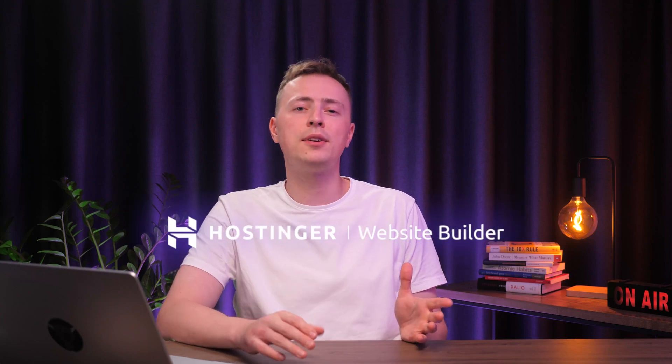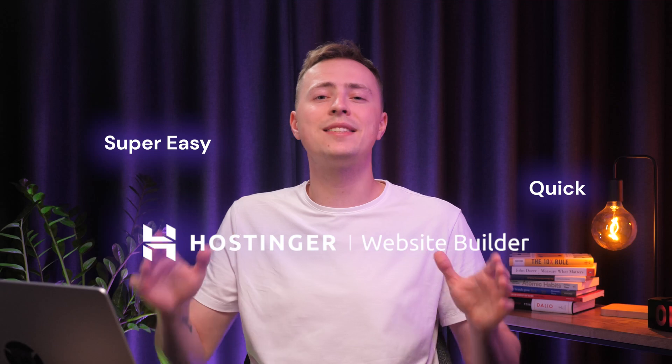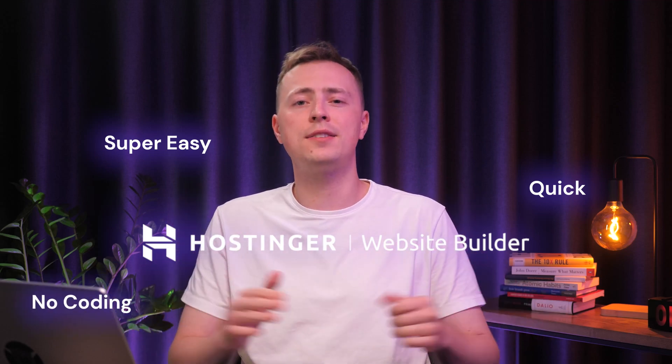Many people are intimidated by the thought of creating a website because they think it's too difficult, expensive, or time consuming. But today I'll show you that with Hostinger Website Builder, this is not the case — super easy, quick, and requires literally no coding or lots of technical knowledge.